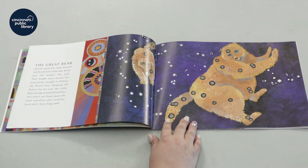Hanging off Polaris by his tail, the little bear swings around behind her. You won't see bears quite the same anywhere else. Real live bears don't have long tails.